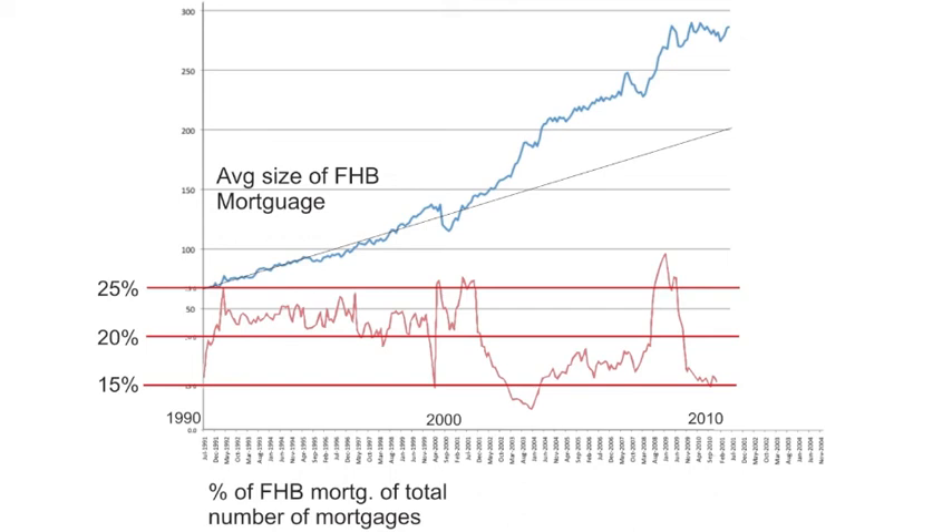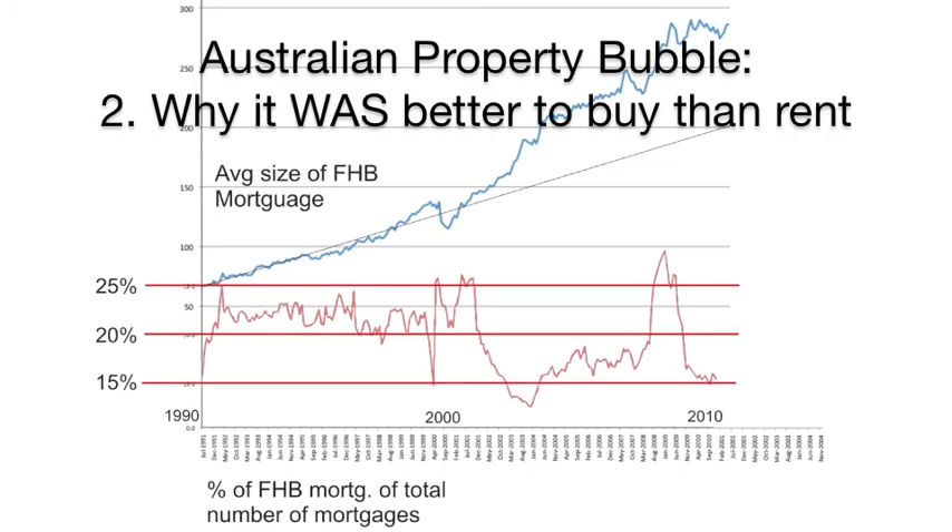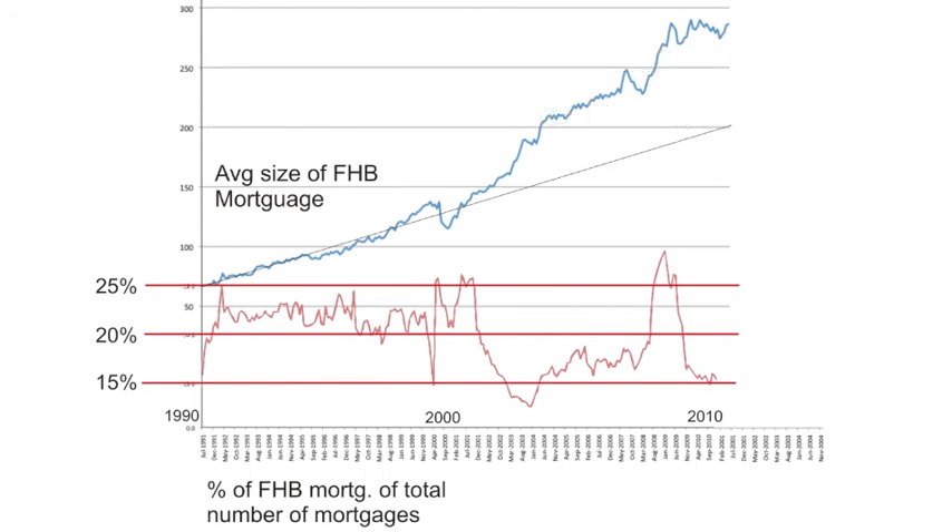Owner occupiers buy a property to live in and will ride out a loss. Investors, however, mainly buy a property for capital gain. If you have time to watch the next video, I explain in a bit more detail my interpretation of these two graphs and why the property bubble is set to pop.